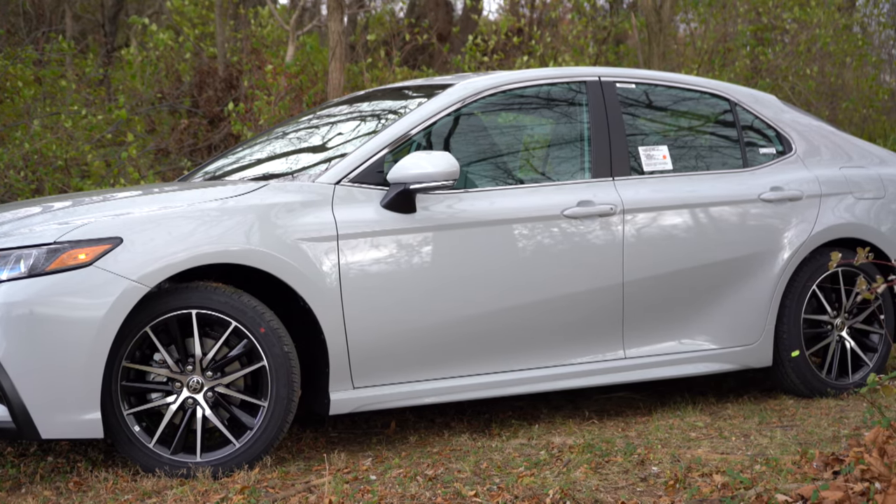Once started up, the tachometer is to the left and speedometer to the right, with a small digital display front and center. You can control that display with the steering wheel-mounted controls on the left side, giving you things like miles until empty, a digital speedometer, safety information, next oil change reminders, and more — pretty much everything you could want on the digital portion of the gauges.